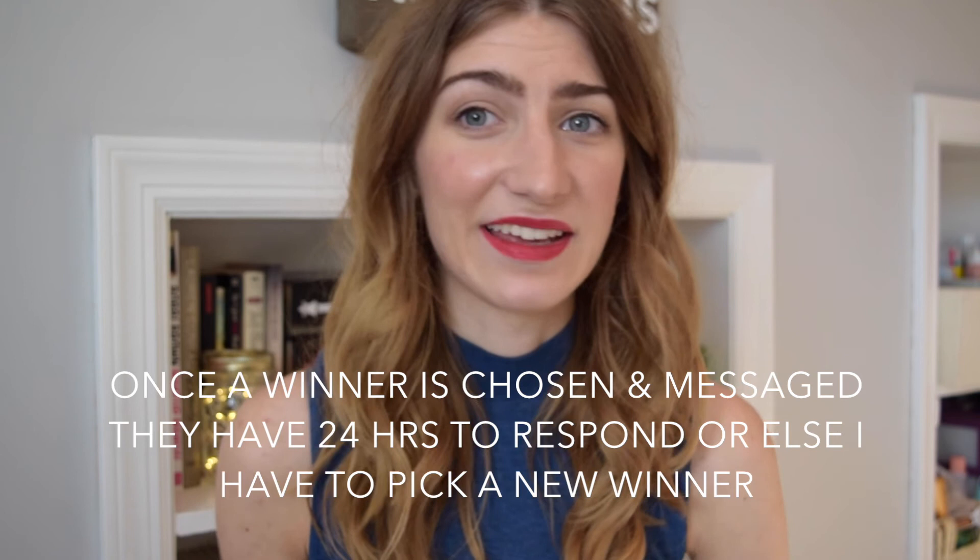To enter, leave a comment on this video telling me what your favorite gift idea I mentioned was, or what you want for Christmas — anything around that general idea. Write 'I'm entering' and include your Twitter handle so I can contact you. If you don't have Twitter, let me know in the comments where I can reach you. Winners will be chosen completely randomly. All giveaway rules and the closing date will be in the description box. Note: this giveaway is US only — I'm sorry, I just can't afford to ship a heavy box internationally, but I do hope to do an international one at some point.